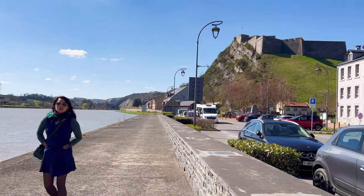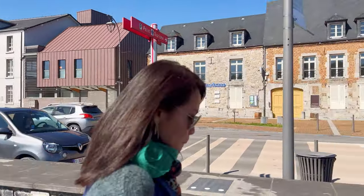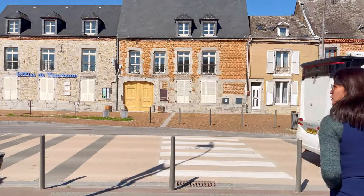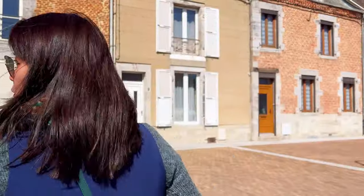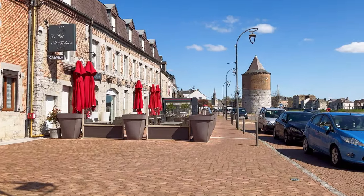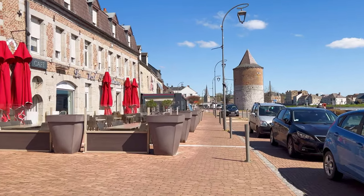The riverfront promenade is designed for pedestrians, creating a tranquil and safe space for walking, jogging, or simply enjoying a leisurely stroll. The sound of the flowing river, combined with the refreshing breeze, creates a soothing atmosphere. The promenade provides excellent vantage points for capturing scenic views of the Meuse River and the town's skyline.